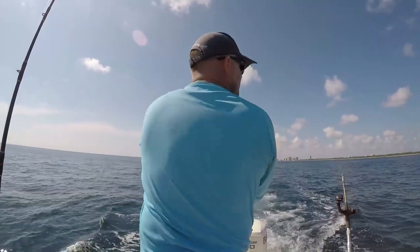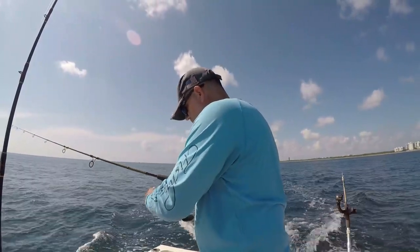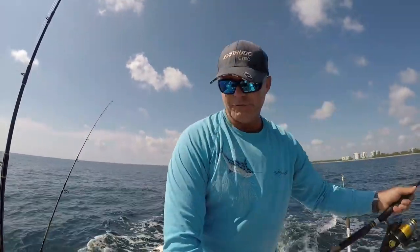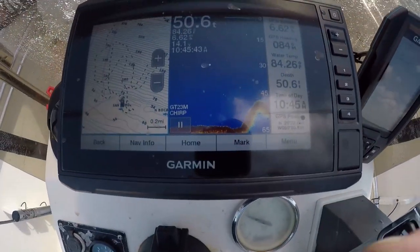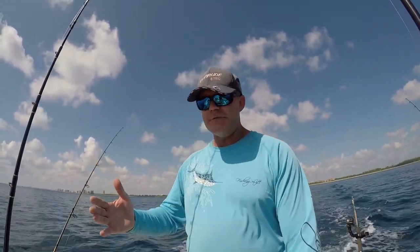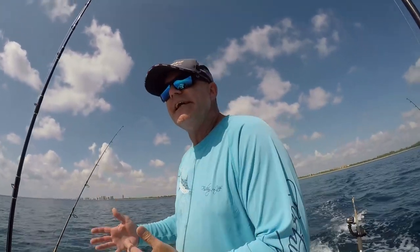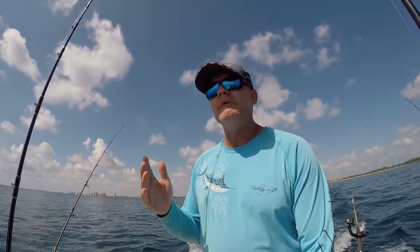The great thing about trolling with light spinning gear is you're up and rolling within moments — pick your lines out, let them out, and go. We're trolling the structures of the first reef between 30 and 90 feet, looking for structure, ledges, and defined coral heads. Reef trolling is some great family fun. If you're not into anchoring up and chumming waiting for snappers, and you want bigger fish and more action, get the kids on them — this is always a great way to do it.